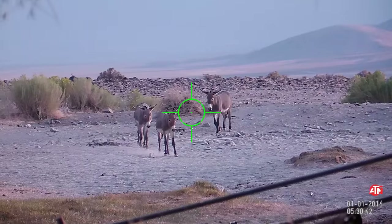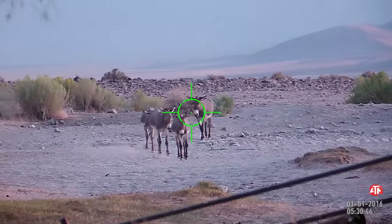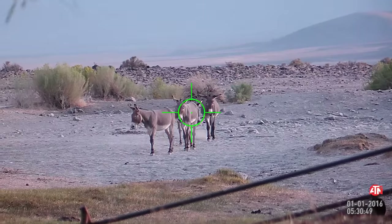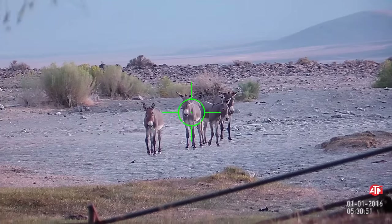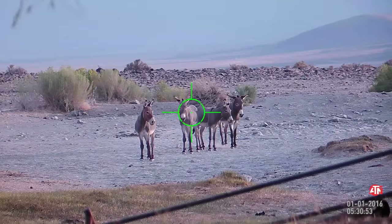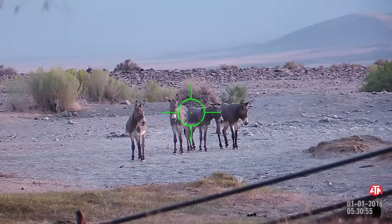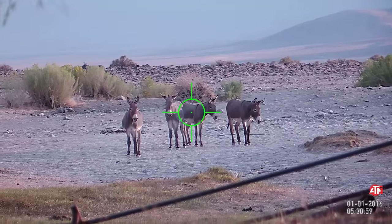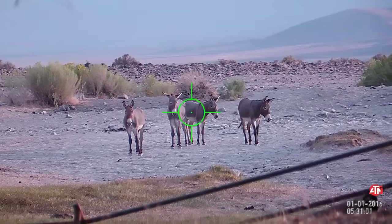We had seen a coyote when we first got out there about an hour and a half earlier, and I had just bought this coyote caller, and we actually set it up near where these donkeys are wandering to right now. We were just playing with it, making the sounds go off. At this point we had turned it off so it wouldn't bother the donkeys.